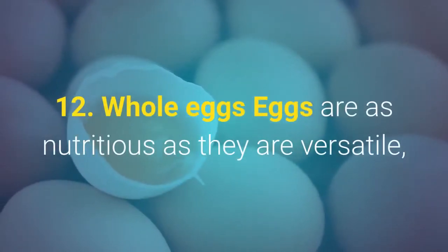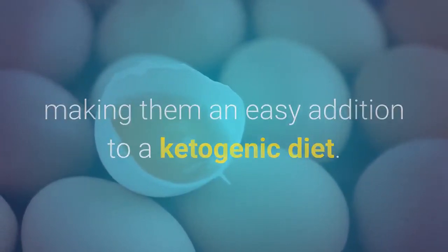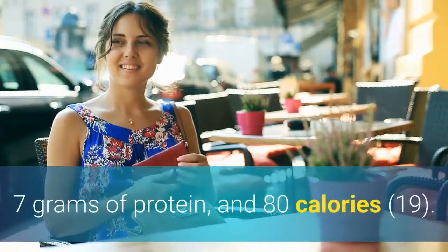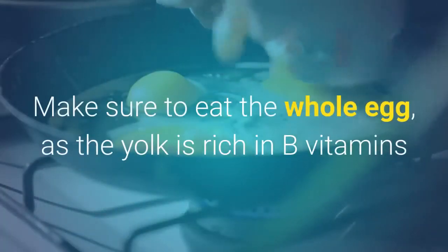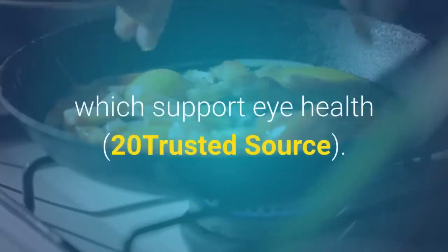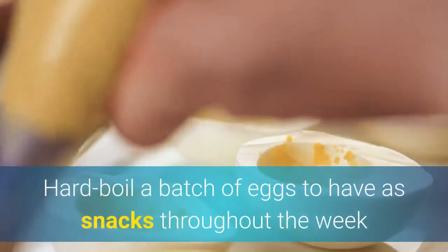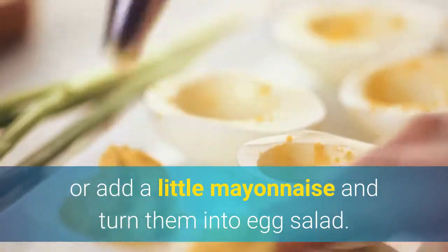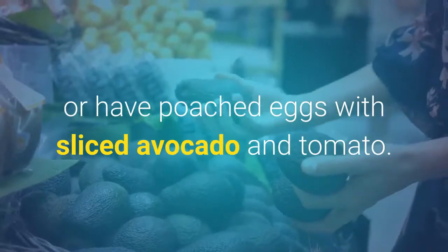12. Whole eggs. Eggs are as nutritious as they are versatile, making them an easy addition to a ketogenic diet. A single 56-gram egg packs about 5 grams of fat, 7 grams of protein, and 80 calories. Make sure to eat the whole egg, as the yolk is rich in B vitamins and the potent antioxidants lutein and zeaxanthin, which support eye health. Hard boil a batch of eggs to have as snacks throughout the week, add mayonnaise to turn them into egg salad, make a scramble loaded with low-carb veggies, or have poached eggs with sliced avocado and tomato.